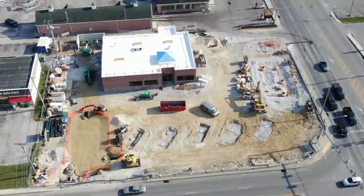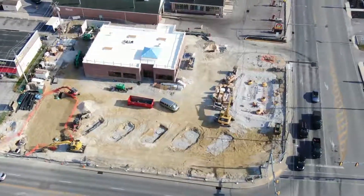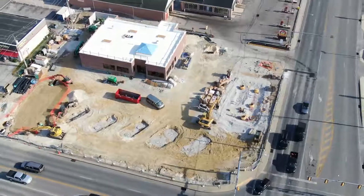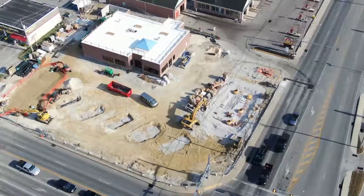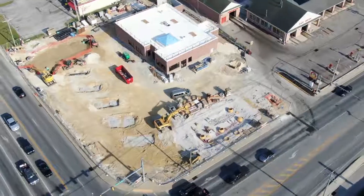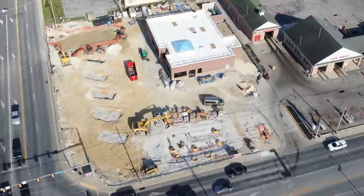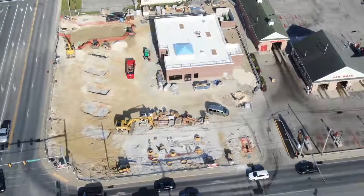Hello, everyone. Here we are on a Sunday, the 29th of September, 2019. It is about four o'clock in the afternoon, and we're flying around the Sheetz Project on Corral Street again today. Not a whole lot of activity going on at the construction site, being it's a Sunday afternoon.